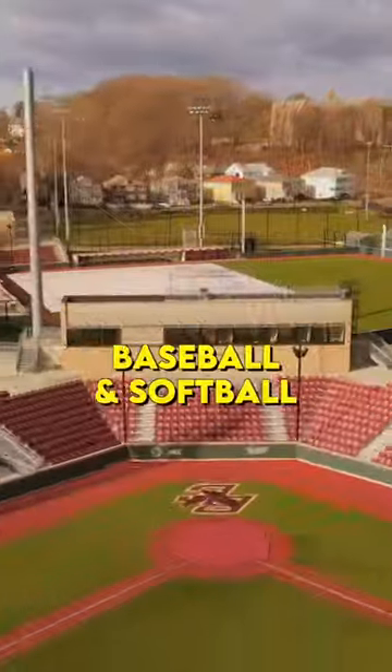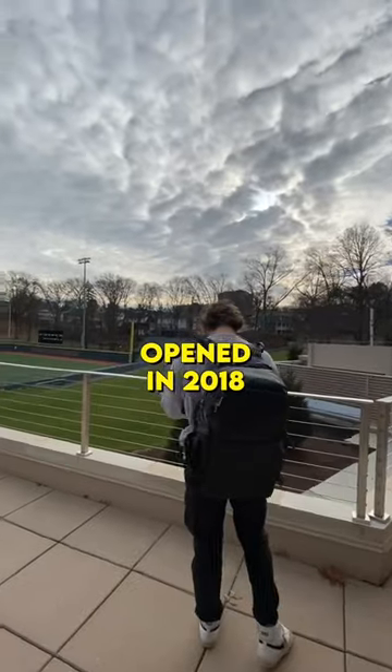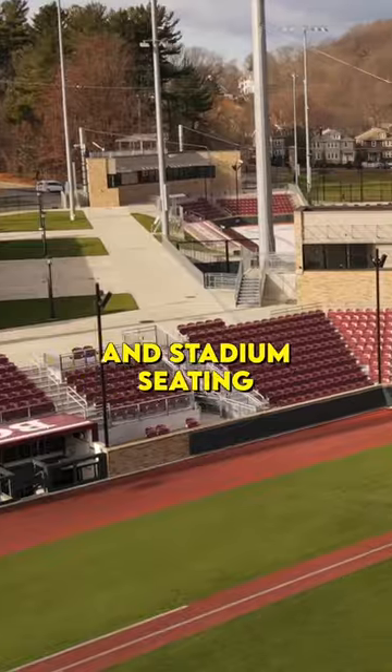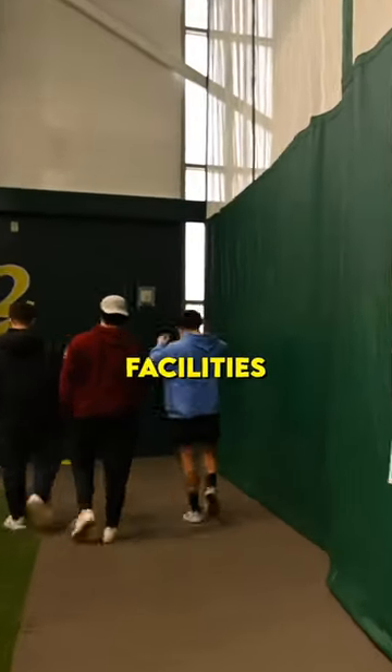This $200 million facility for baseball and softball at Boston College is absolutely insane. Harrington Athletics Village in Chestnut Hill, Massachusetts opened in 2018 and is home to BC baseball and softball. They have a beautiful turf diamond, heated dugouts, and stadium seating for a thousand fans. But what really impressed me was the Pete Frady Center, which honestly competes with any other D1 baseball program's facilities that I've seen.